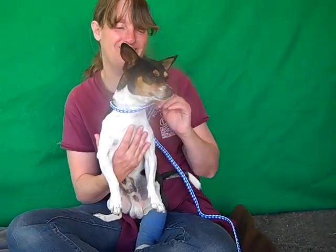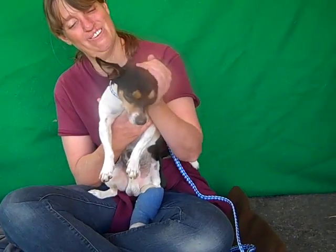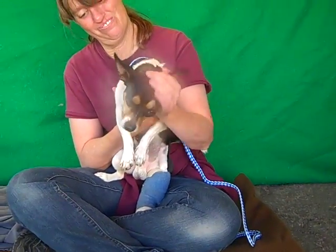He is about six years old but you never know it. He likes to be on the go and play, play, play and love, love, love.